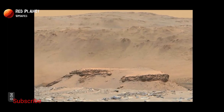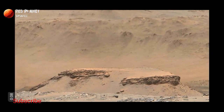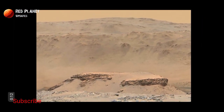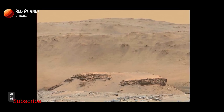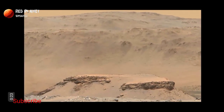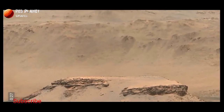Hi friends, welcome to my YouTube channel Red Planet Updates. If you are new on my channel, please subscribe and hit the bell icon, and please like and share this video. After watching, share your feedback in the comment box. Now we are starting our video.